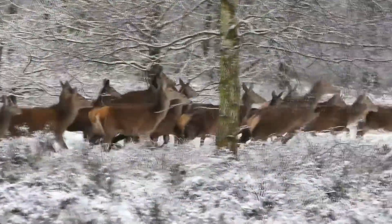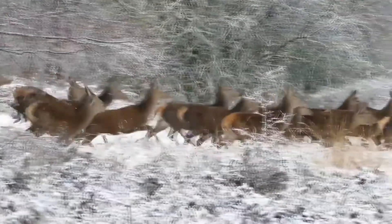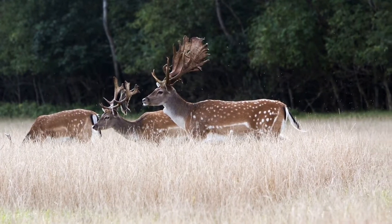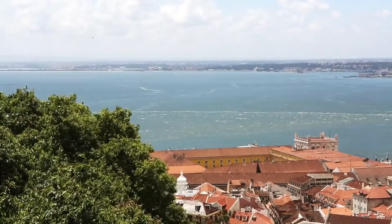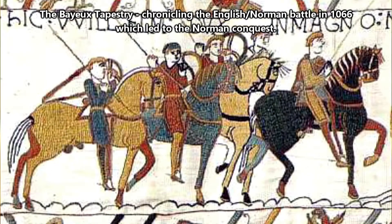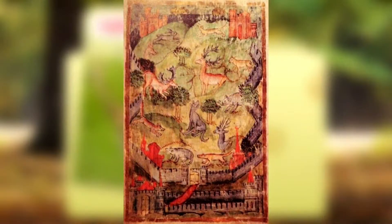Fallow deer are a Eurasian deer species with a bit of a muddled history. Originally they were native to the Mediterranean, but they have become naturalized and adapted to live in most parts of Europe as well as many parts of Asia. They were introduced to Britain in the 11th century by the Normans, and their numbers increased from that time due to deer parks — fenced areas of land where fallow deer were kept for hunting.